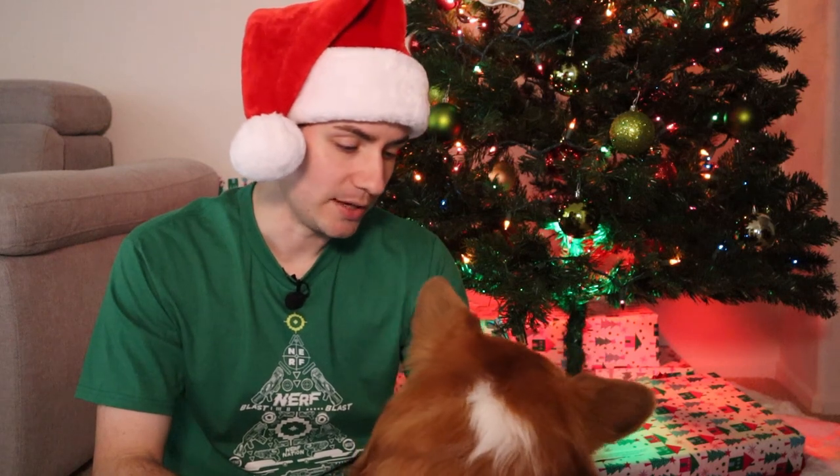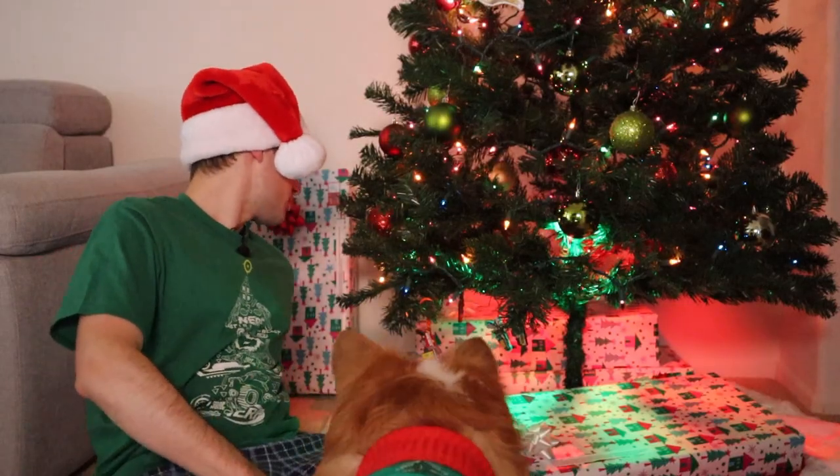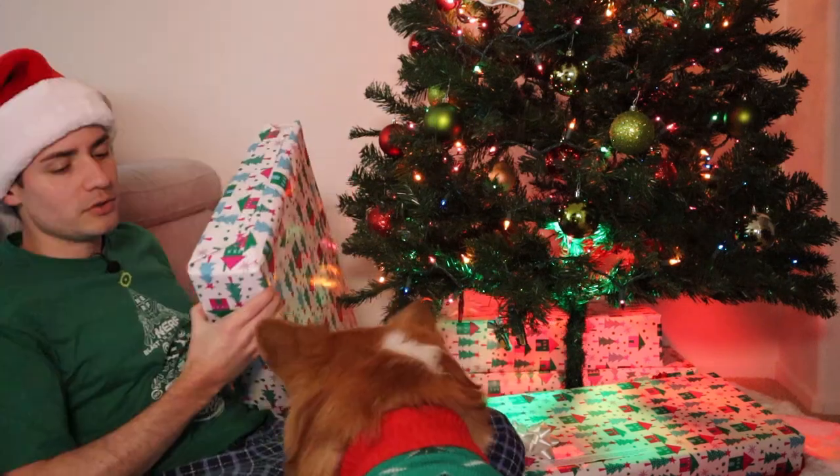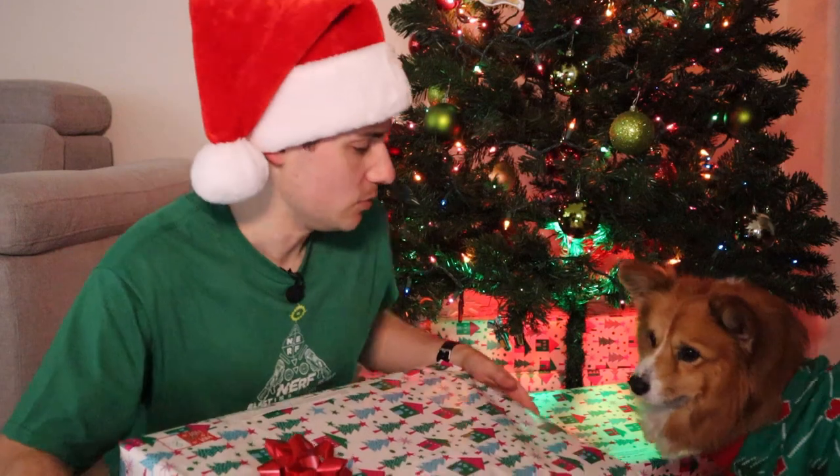Welcome back to Naughty or Nice, I'm your host Brett, and we're looking at 12 foam flinging and Nerf related products leading up to Christmas. I'm going to tell you if they are in fact naughty or nice. This is my co-host Luca who decided to show up but has nothing of relevance to say. It's day eight — you know what that means? Nothing. Where is our day eight blaster? It's behind me, Luca. You want to help me open this one? It's like the size of you.